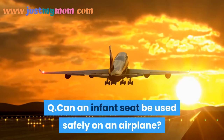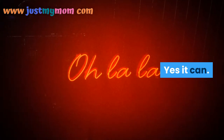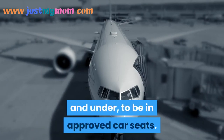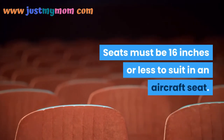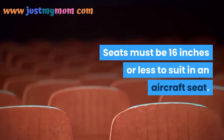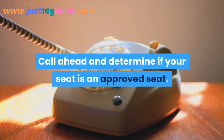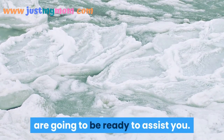Can an infant seat be used safely on an airplane? Yes, it can. Airlines require children 2 years and under to be in approved car seats. Seats must be 16 inches or less to fit in an aircraft seat. Call ahead to confirm your seat is approved. Once on the plane, the flight attendant will be ready to assist you.